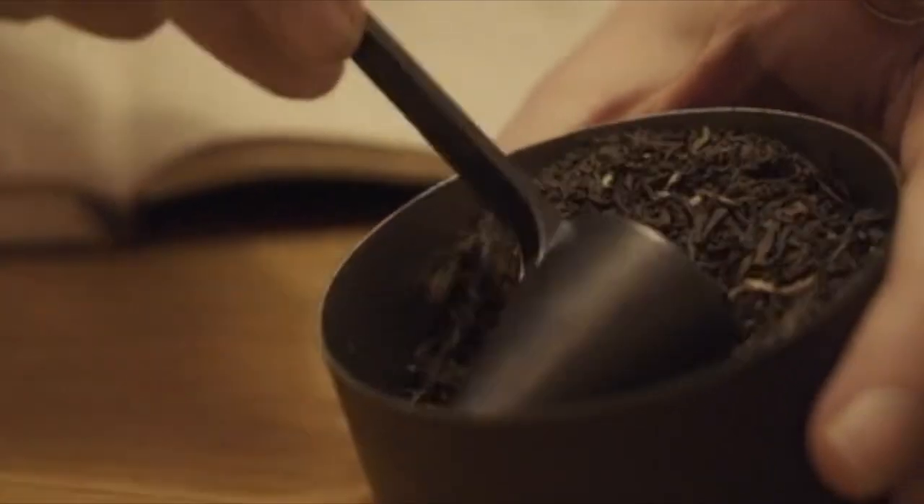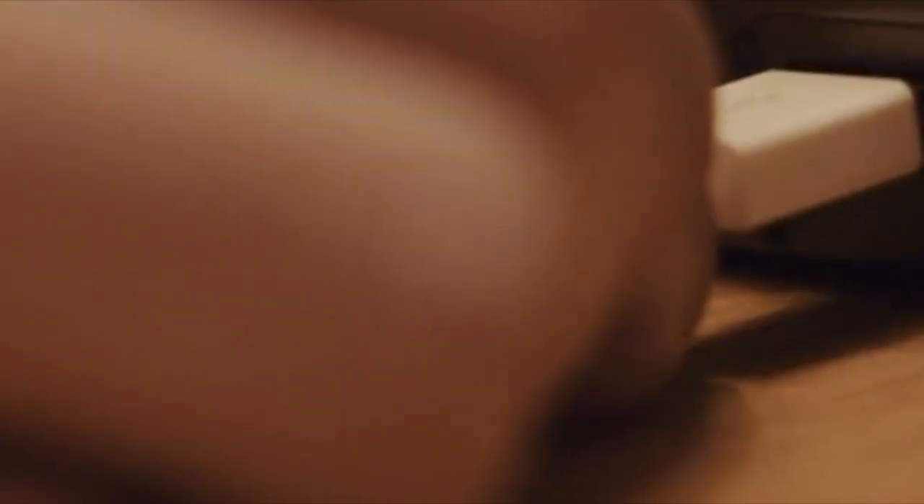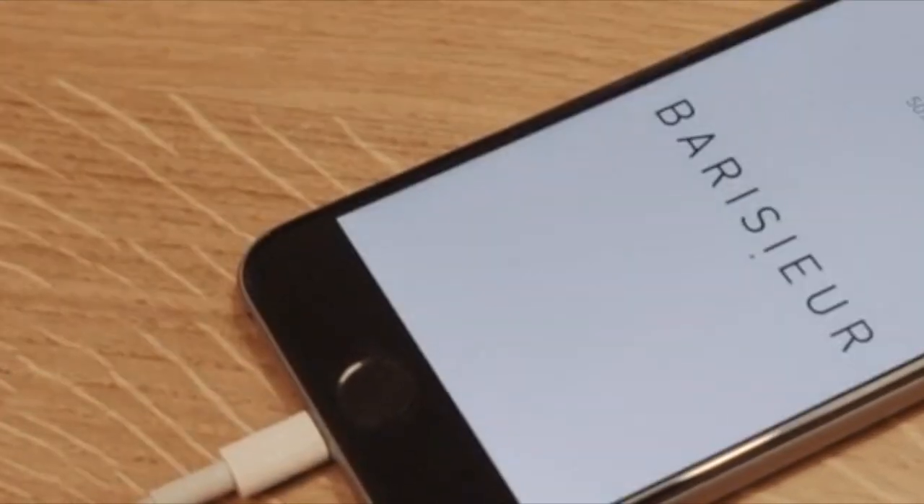The Barrister can be used for tea as well as coffee. Charge your phone off the USB port located in the base.